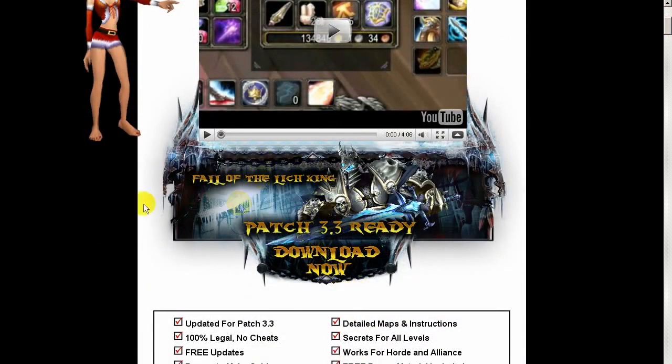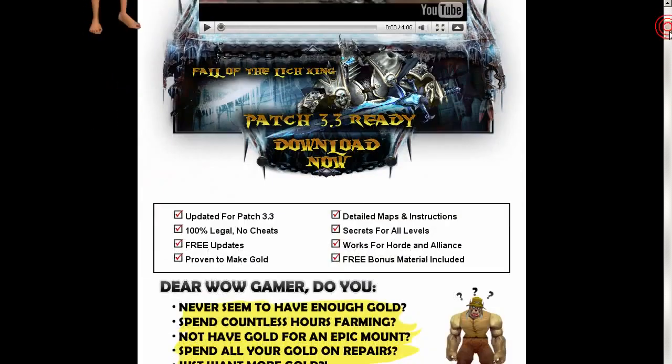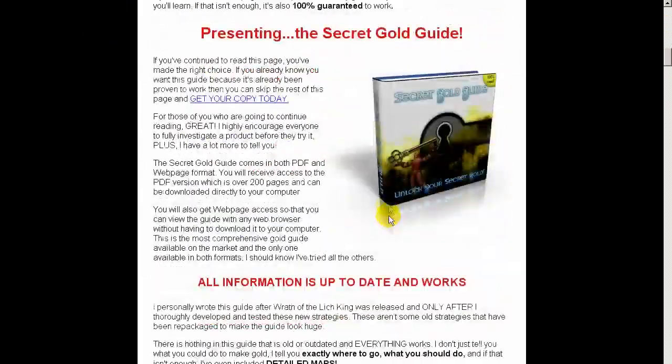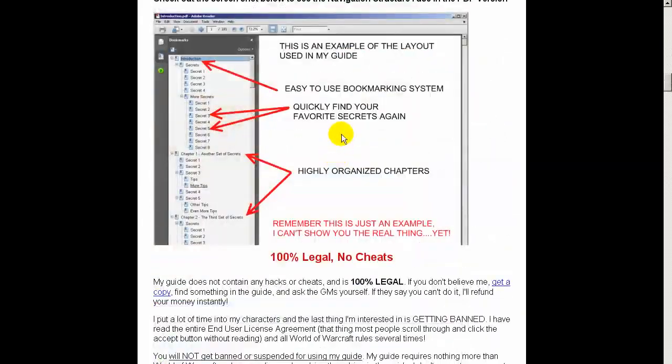Previously she only had the guide in the standard ebook format. Hayden has also given me a heads up to tell you guys that she is celebrating this latest update with a lower discount price, so if you've been looking in the market for a new gold guide, definitely watch this entire video and get the guide today.